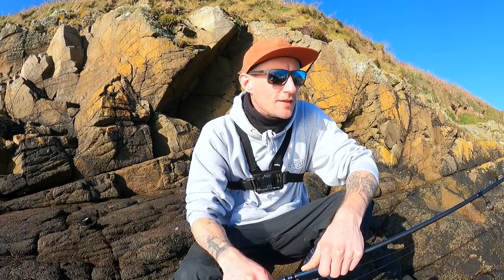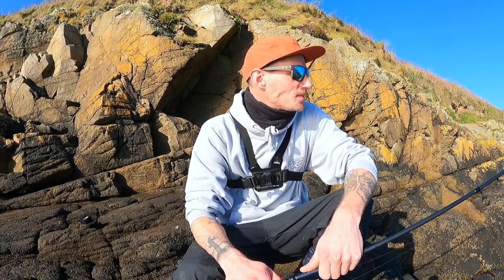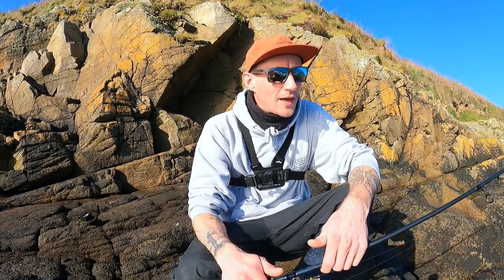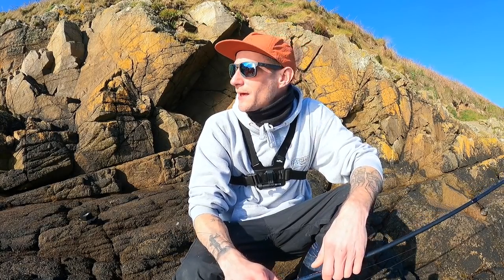Well hello and welcome back to another video. Something a bit different today — I've hopped over on the boat and come over to Herm Island. I'm going to be targeting some bass on lures today, hitting a few different marks over the next few hours and hopefully hooking into some fish. It's about 8:30 in the morning, still nice and early, the sun's come up, and it's an absolutely glorious day — I'd call it early springtime now.